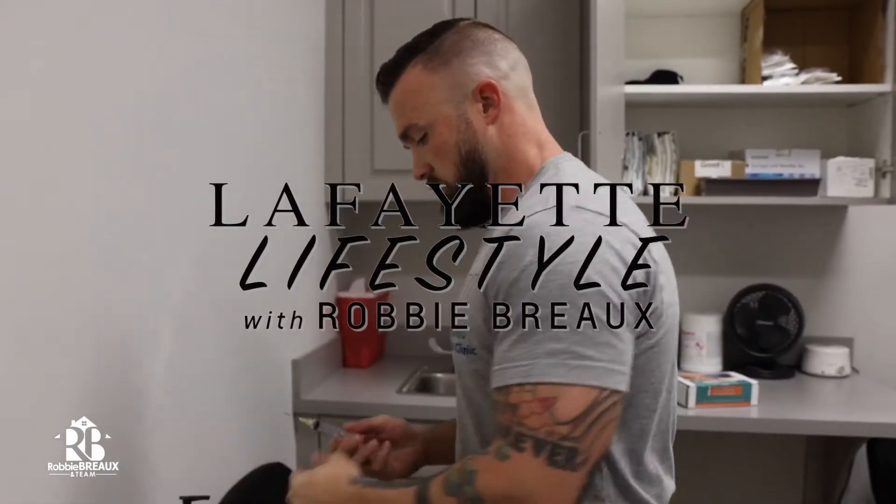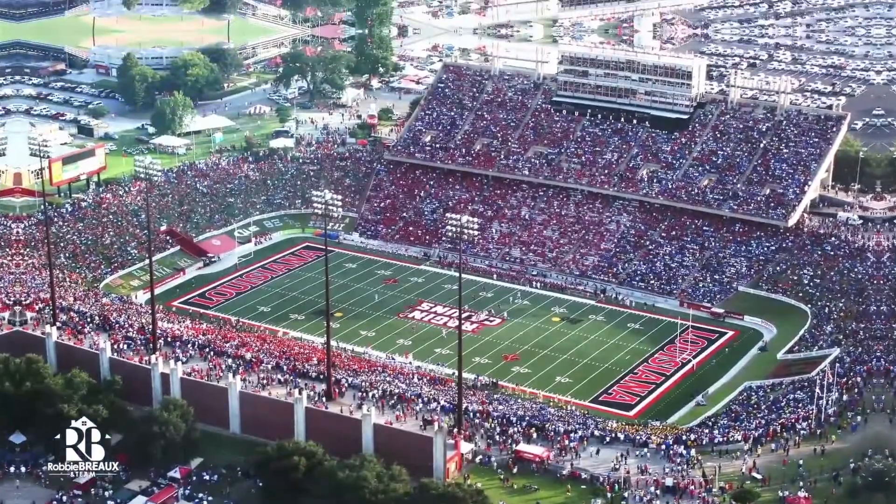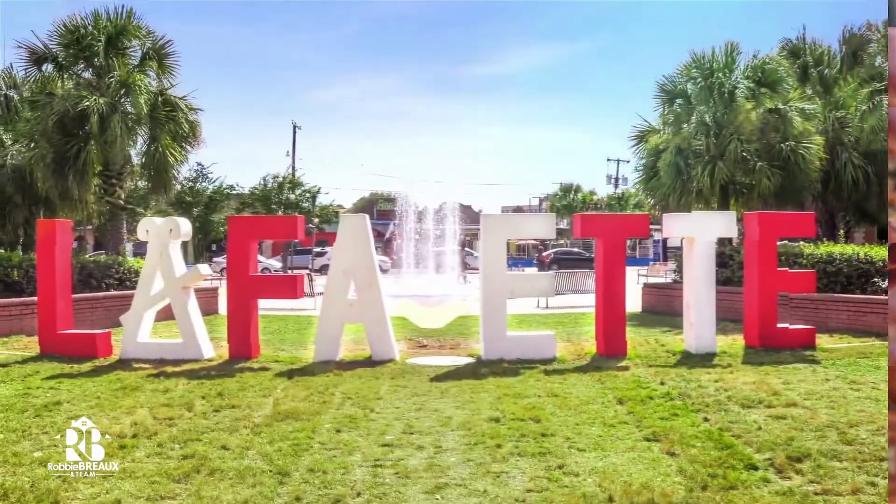As a busy realtor in the Acadiana area, I'm constantly out and about checking out local restaurants, shopping, entertainment, businesses, and such. I want to introduce you to my favorites. I'm Robbie Bro with the Robbie Bro team at eXp Realty, and this is Lafayette Lifestyle.